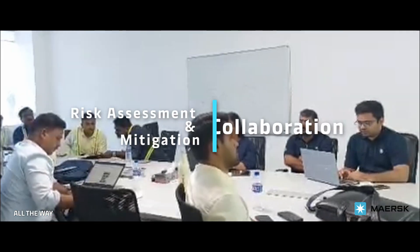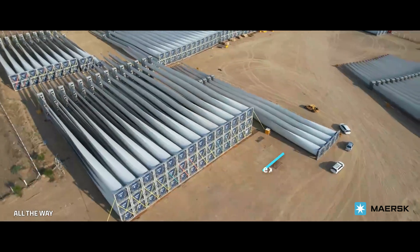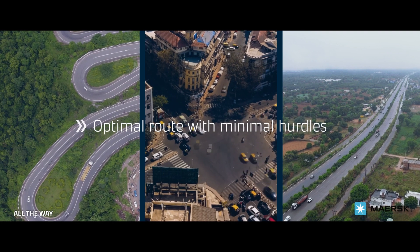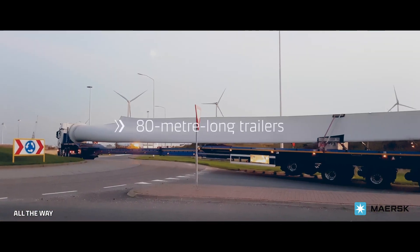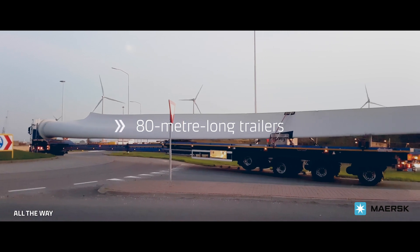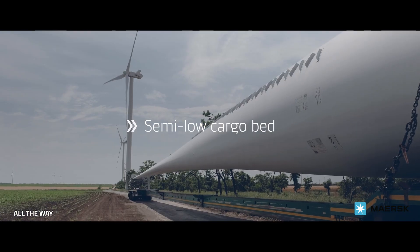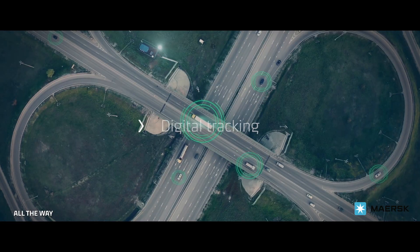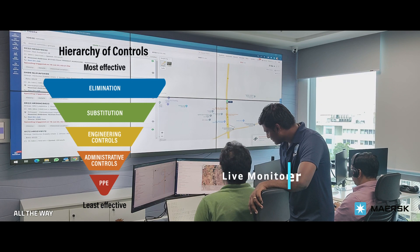Through planning and coordination, we developed innovative solutions to ensure safe and efficient logistics. This involved conducting route analysis to find the optimal path with minimal obstacles, utilizing customized long trailers to accommodate the large wind blades, using semi-low beds to meet bridge height clearance limits, and implementing real-time digital tracking of the cargo, while keeping hierarchy of control in mind.